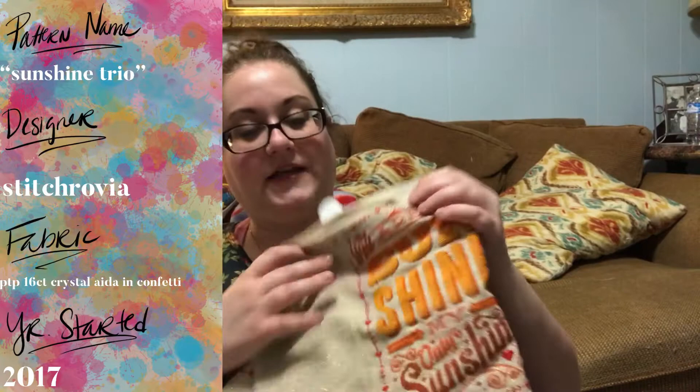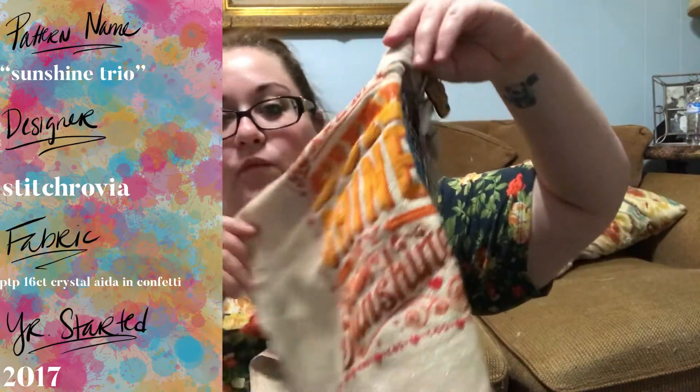The only other project is my Sunshine Trio — that's not what the pattern is called, that's just what I call it. It's actually three separate patterns that I'm making into one. It's by Stitchrobia — Emma Congdon — and it's on her Etsy, all three of them are. I finally finished part one and finished filling in all the yellow-orange color in the word 'shine.'